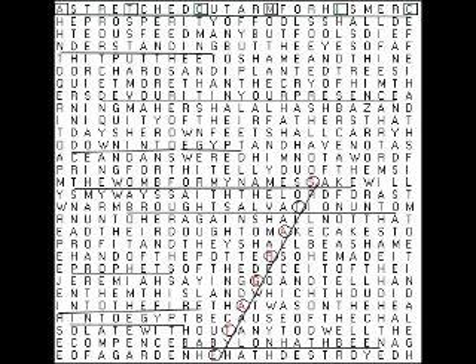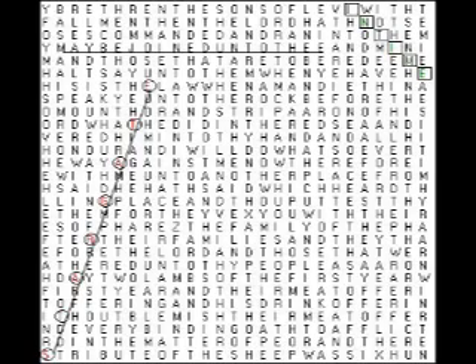This next matrix is at Numbers 16:10 to 3137, and it contains the following words and phrases: stargate, ELS equal minus 6035, in time. It also contains: may be joined unto thee, Thor — the Scandinavian thunder and lightning deity, as in the hammer of Thor — speak ye unto the rock, with me unto another place, matter, first year, those that are to be redeemed, when a man dieth, speak ye unto the rock.